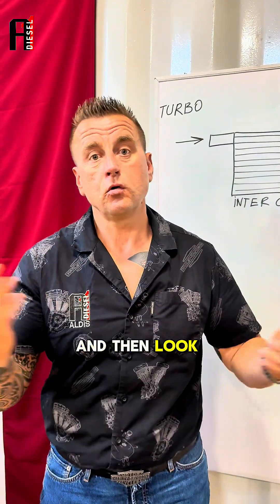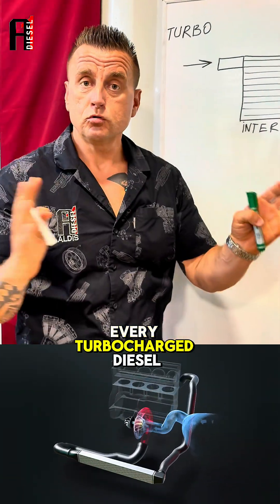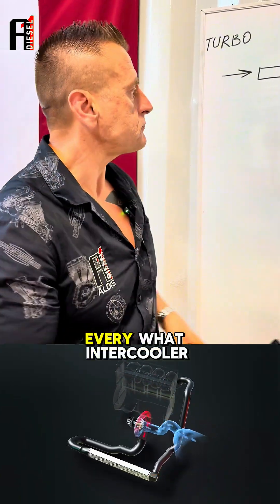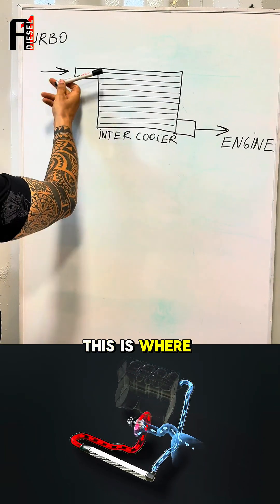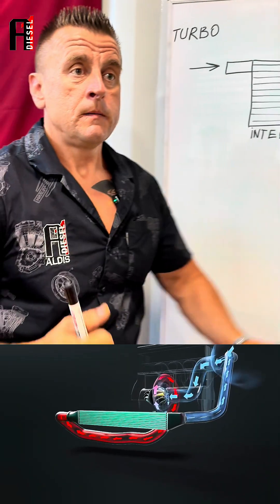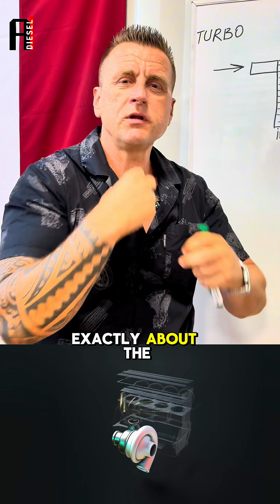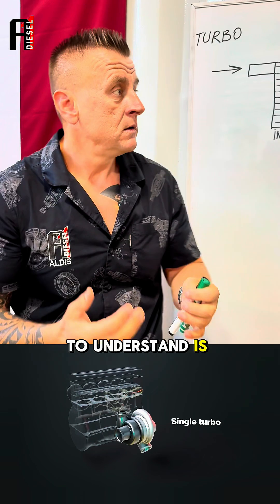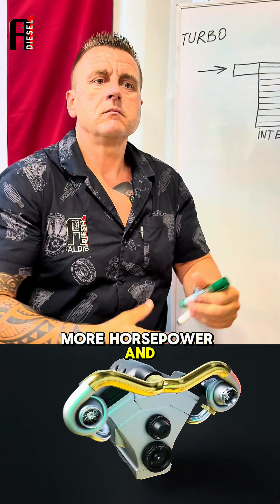Let me show you — this is something called an intercooler. Every turbocharged diesel engine has an intercooler, or almost all of them. What the intercooler does is cool down the air coming from the turbo. The air goes in here and goes out to the engine. Cooling the air makes it more dense, which gives more horsepower and better fuel economy.